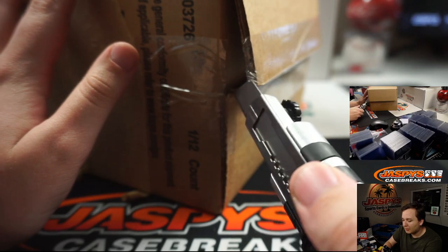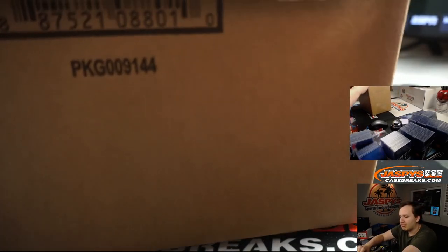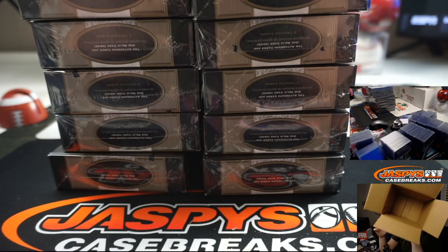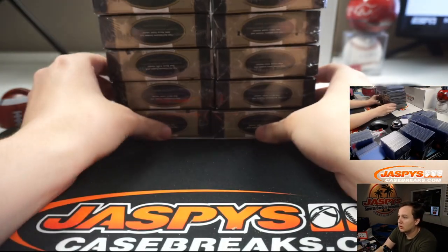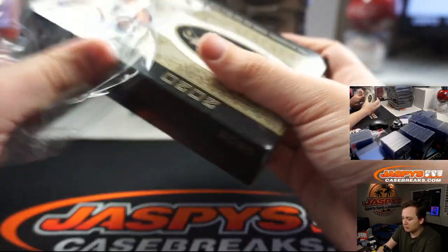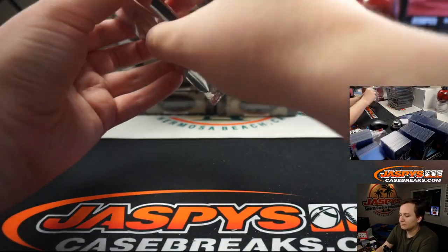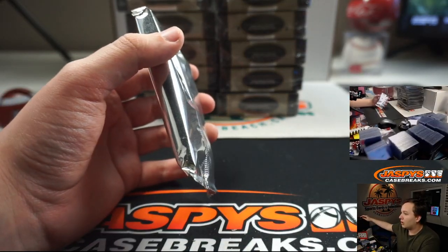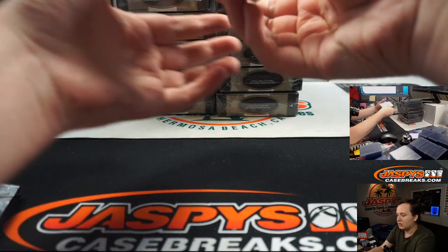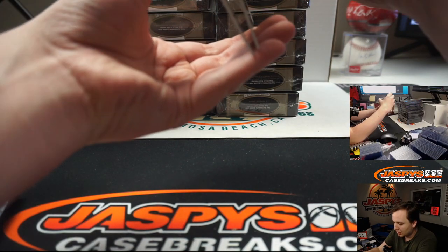Yeah, they've done the four hits thing for a while but relics are in the middle, interesting. I'll try to pull that relic out. I think they've done those hot boxes for a while on Tier One — one of our first breaks actually was Tier One 2014. All right, good luck. You can see on the top camera all the cards will be on camera in case one of them goes off. We've got a four-hit box right at the gate; I'm going to try to hide the autographs best I can, but sometimes it's hard.